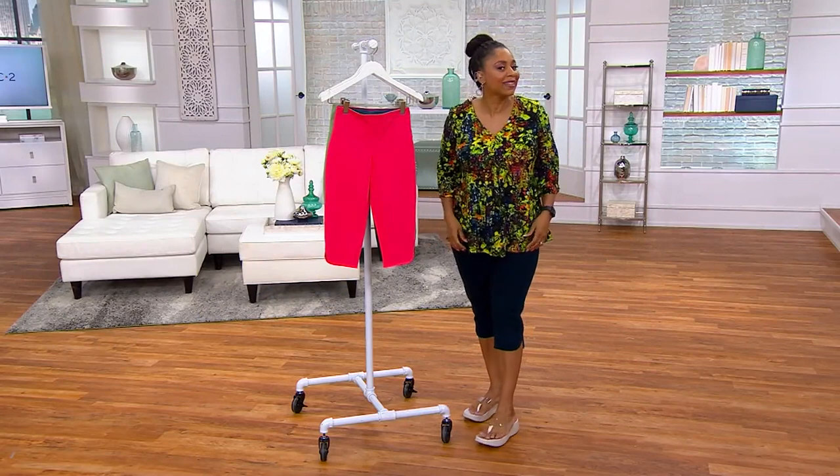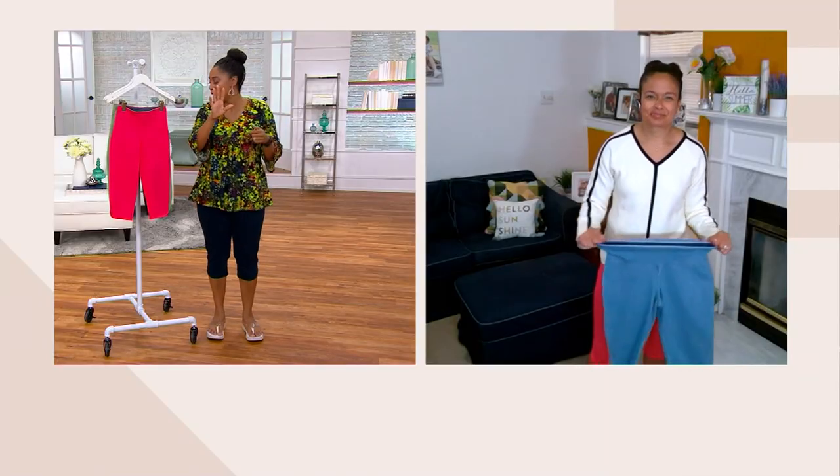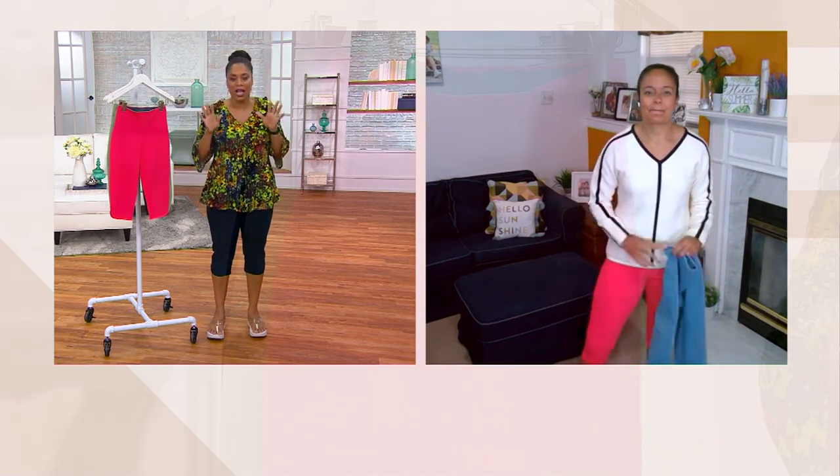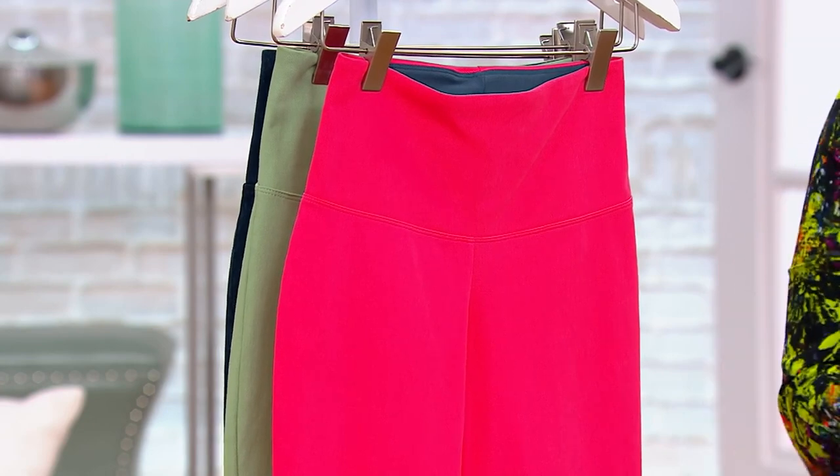These are the pants you put on when you need a little confidence booster — you throw them on and you're going to feel really, really good. Let's go through the colors one more time, because there are a ton of colors. These are my pick of the show — so adorable — and they come in regular, petite, and tall inseams.